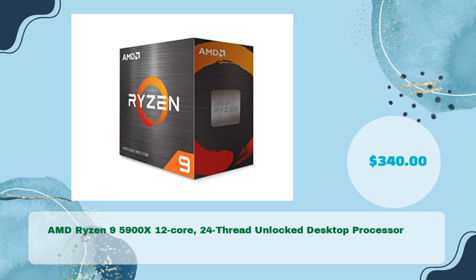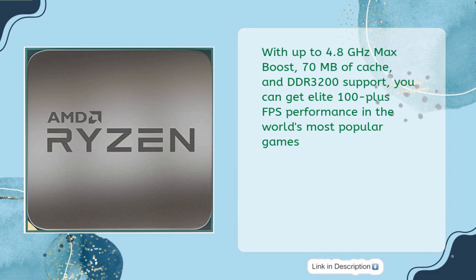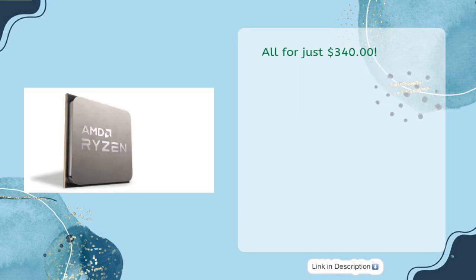The AMD Ryzen 9 5900X 12-core, 24-thread unlocked desktop processor is available for just $340, and is described as the world's best gaming desktop processor. With up to 4.8GHz max boost, 70MB of cache, and DDR4-3200 support, you can get elite 100-plus FPS performance in the world's most popular games. The unlocked processor is designed for overclocking, features a max temperature of 90 degrees Celsius, and supports PCIe 4.0 on X570 and B550 motherboards.